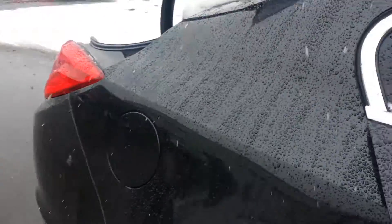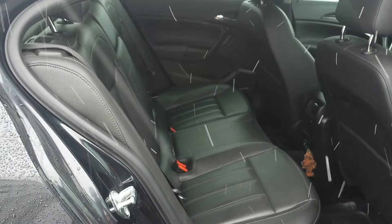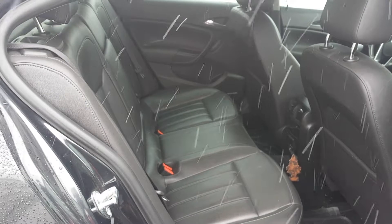Now taking a look at your passenger seats back here, you can see there's lots of room for your passengers in the back — sitting very comfortably.